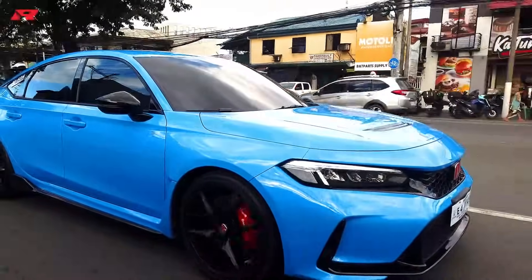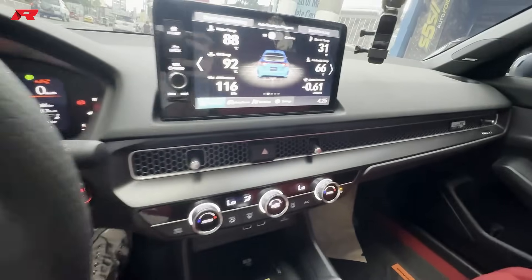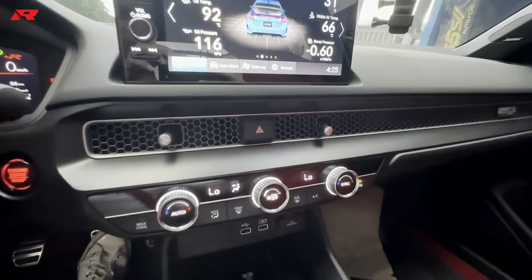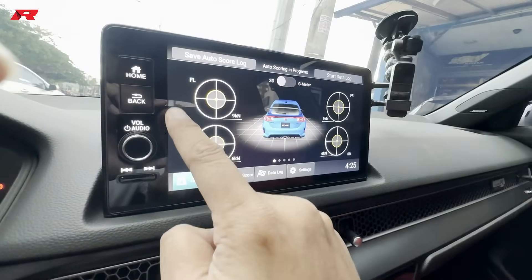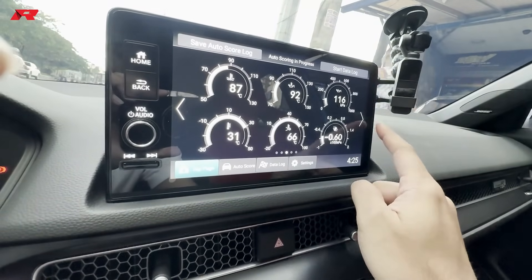Everything here is new. It's become sleeker, there's less busyness in what we see, especially in the infotainment system. The instrumentation is all new and very desirable.